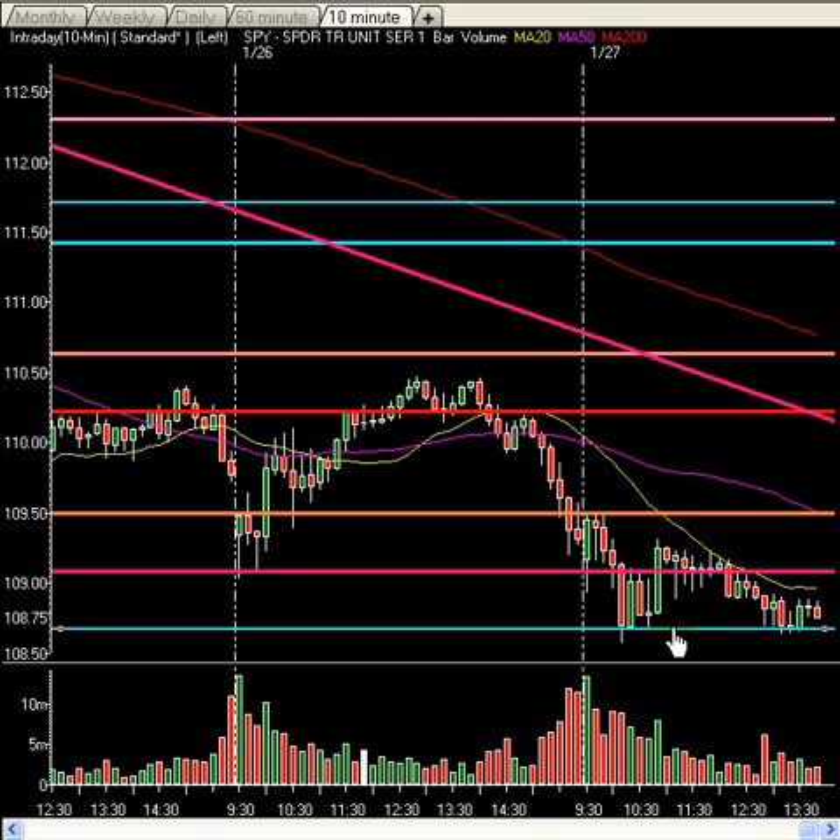If you take out $108.65, you're going to head to $108. $108 is a very, very important level on the SPY, and premium members know exactly what is going on there.